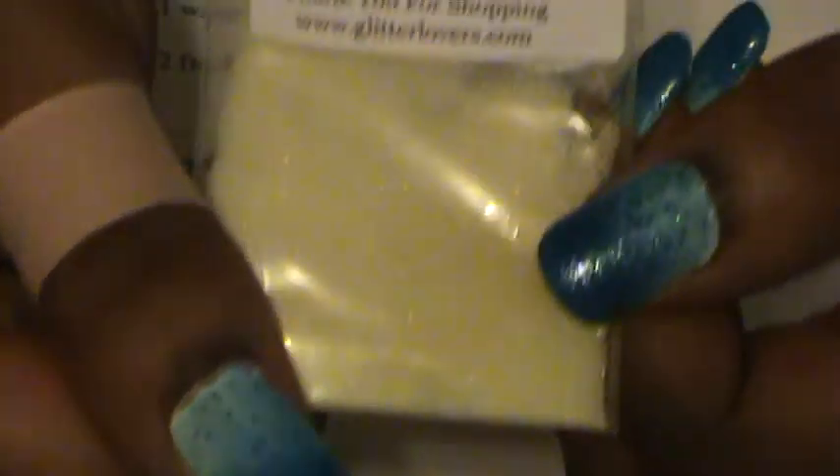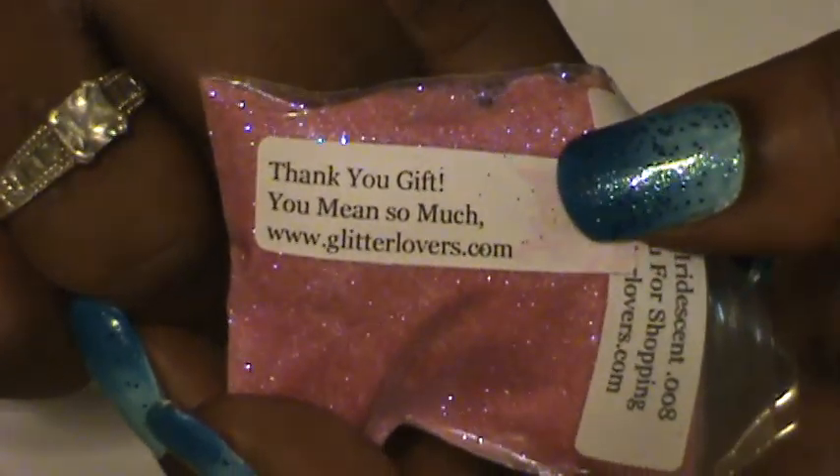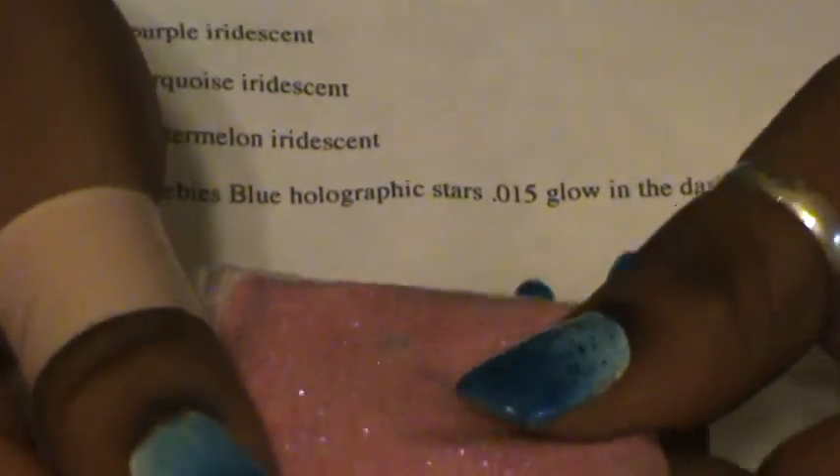My other freebie was the Phosphorescent Glow Glitter 0.015 — so this is glow in the dark. That's a serious glow — definitely glow in the dark glitter right there. And then, as a thank-you gift, she sent me the Purpleberry Iridescent 0.008. This is actually another one I was looking at to buy, but she sent it to me — I got it for free! It's really pink and the holo is purple. Love that.